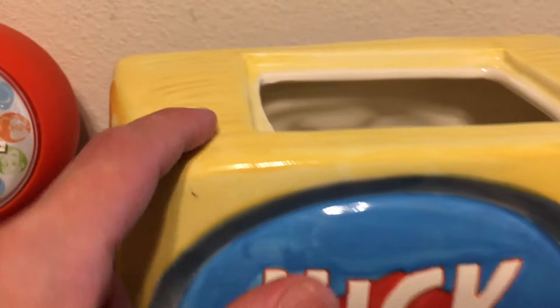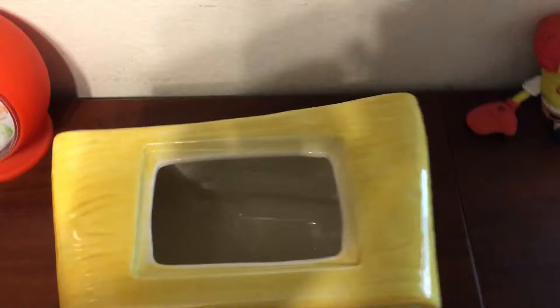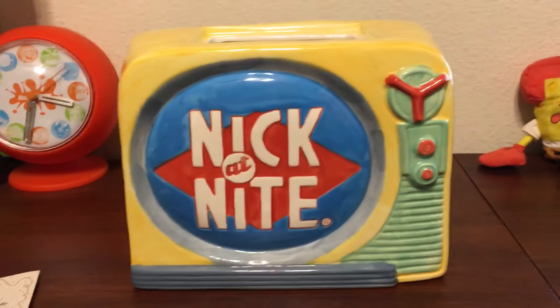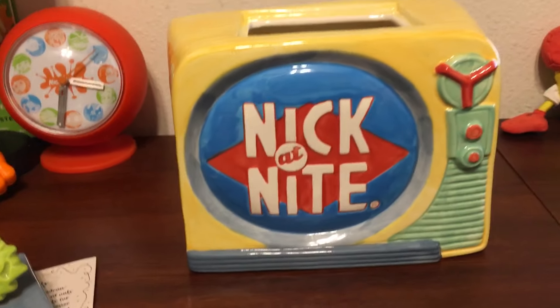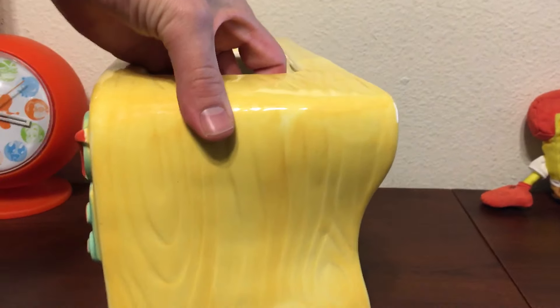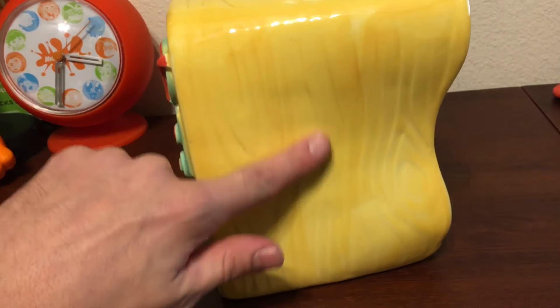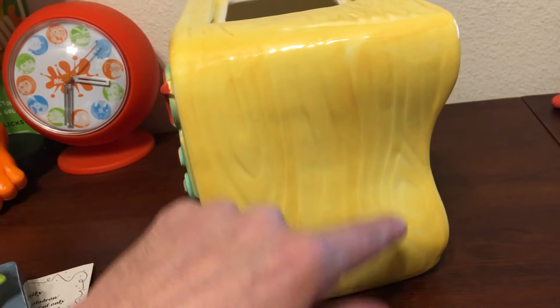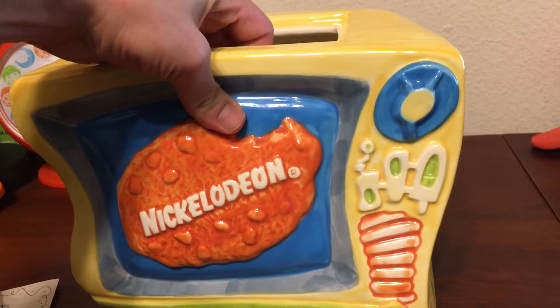It also has awesome unique carvings, and that's the inside of the cookie jar, which is pretty rad. It's pretty big. I've actually never put any cookies in it — I've only had it out for display. I mainly show the Nickelodeon side, but I will show you the entire thing from all angles. Every one of them is carved differently, made differently, but once again they all have the Nickelodeon and Nick at Nite logo on the front and the back.